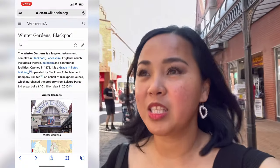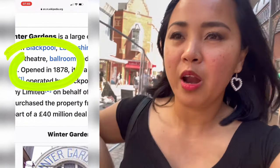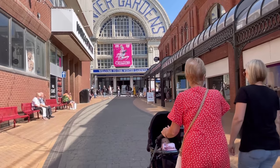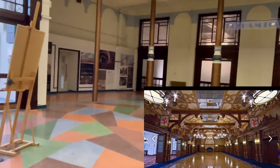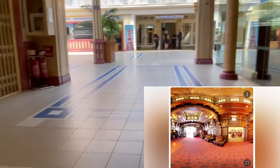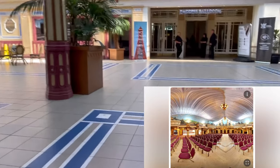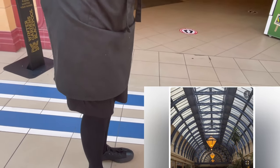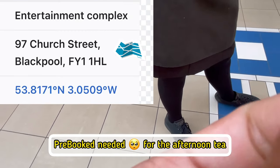I'm here now in Winter Gardens, hoping we can book for an afternoon tea. Wow! We're transported back in time — the 1800s, not the 80s. Do you do afternoon tea here? Yeah, you have to book 24 hours ahead though. Oh, 24 hours ahead — about that long ago!